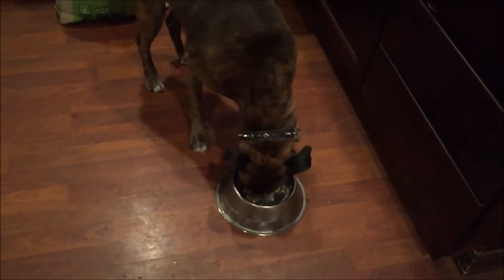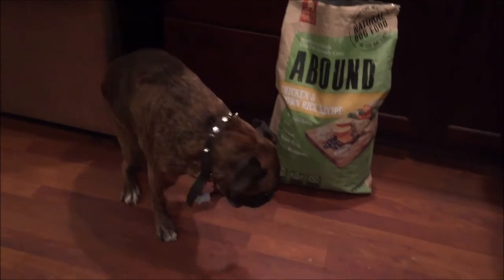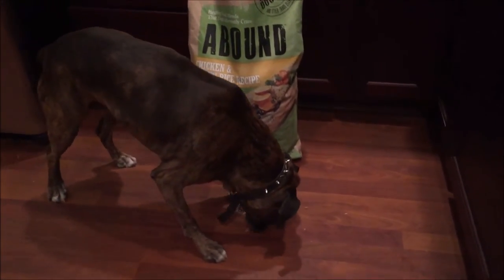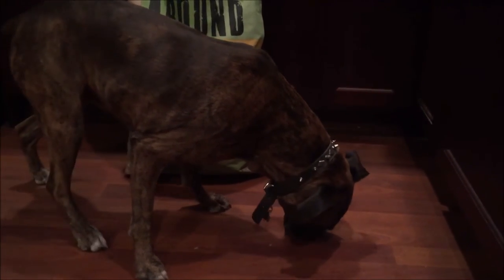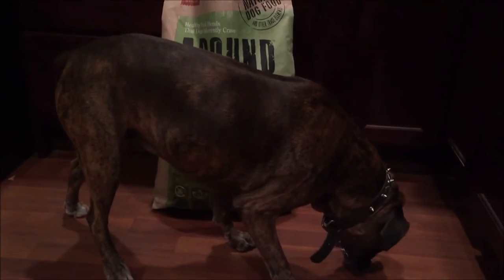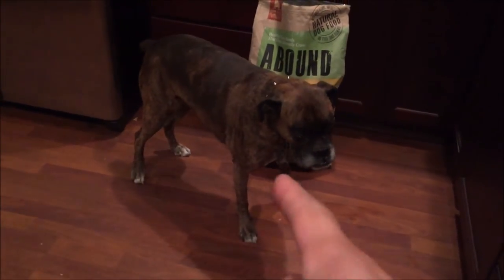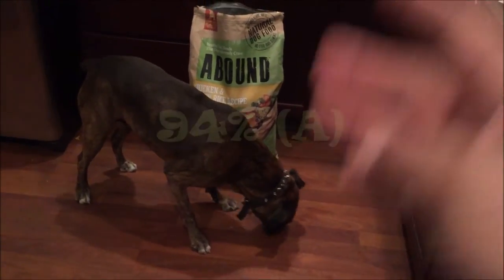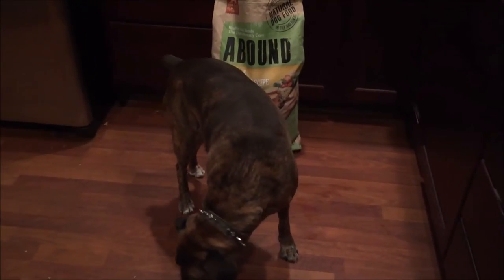Akira, what do you think of it? It's time to give it a grade. Judging from your reaction, Akira gives it 94% — that's right. She's still looking for more food, so she obviously loves it. It's affordable, it's healthy, and it's got good reviews. Now that you know where to buy it, go ahead and check it out.